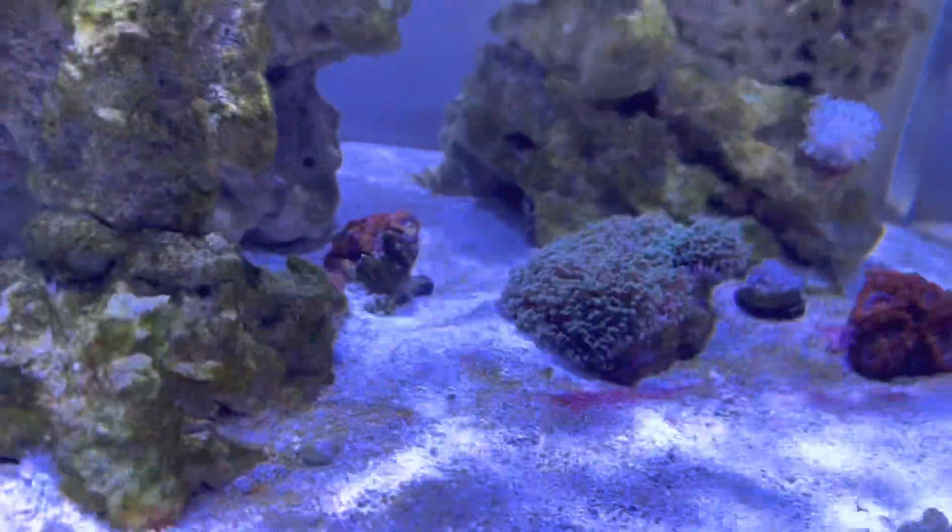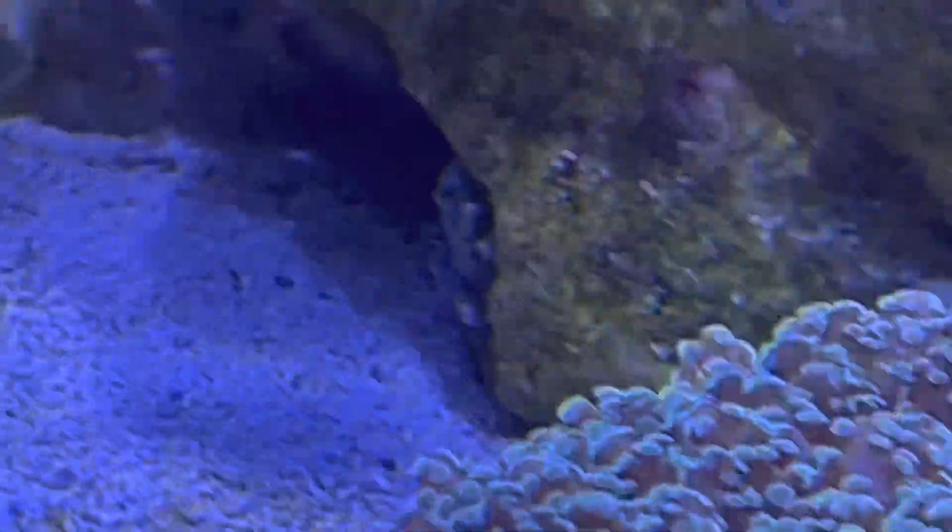Look at that — I thought they were definitely all dead. There's an emerald crab. I really thought they were all dead; I have not seen one of them in a long time.